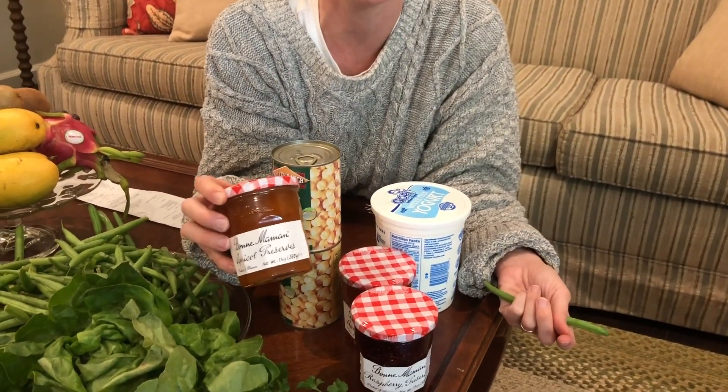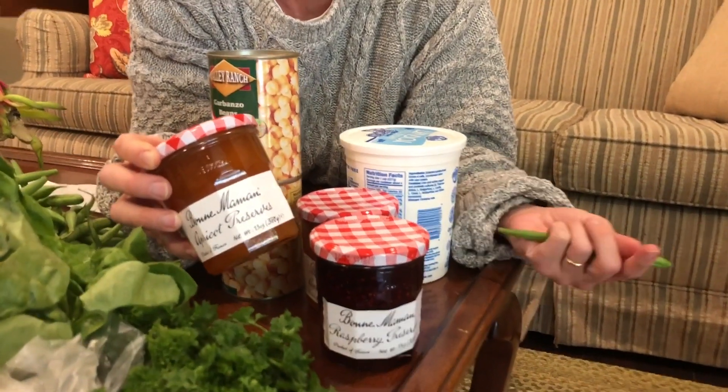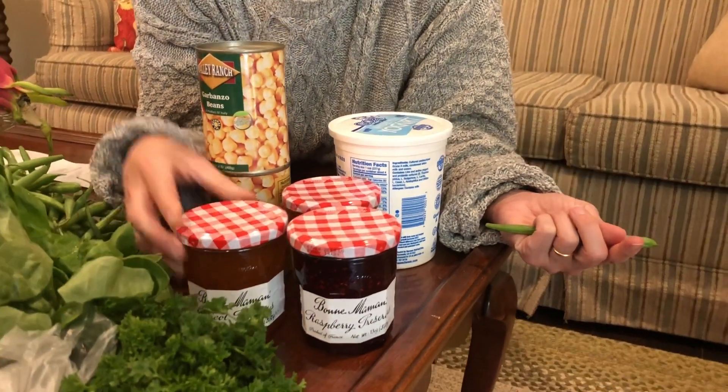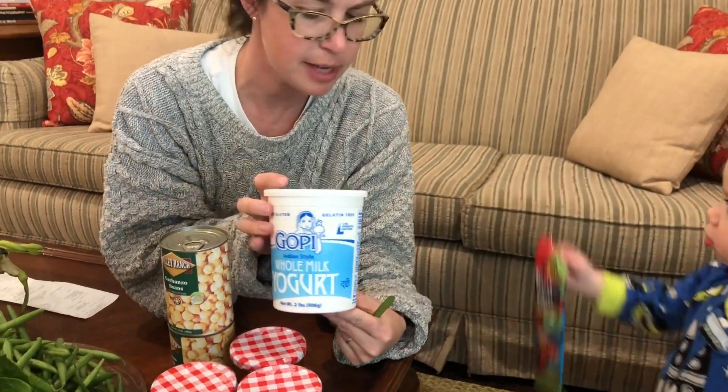If you've watched my hamantashen video, you know I can't get enough of the Bon Maman jam, and this was a great price — it's just normally a great price at John's Market. I'll list that in the details below. This is an Indian-style yogurt. I just wanted to highlight that at our ethnic markets — and even though this is more of a Russian-style market — they sell Indian yogurt there. This yogurt is just cultures and milk, so there are no preservatives, no sweeteners, nothing added. I love to buy it for my family because then I can add in what I want.